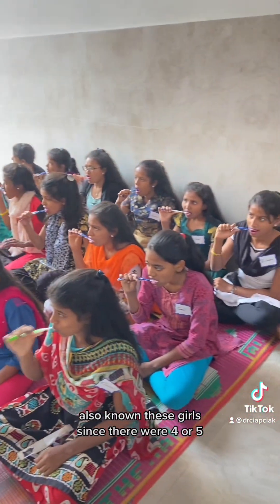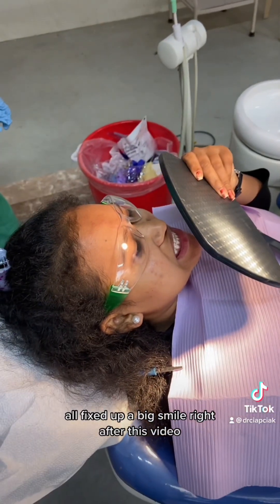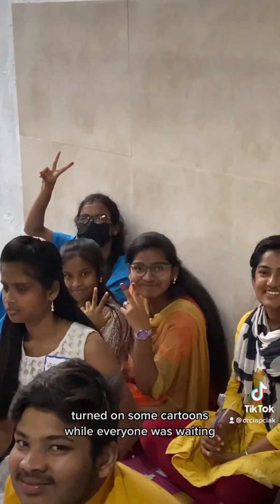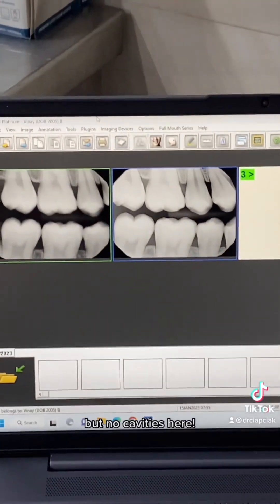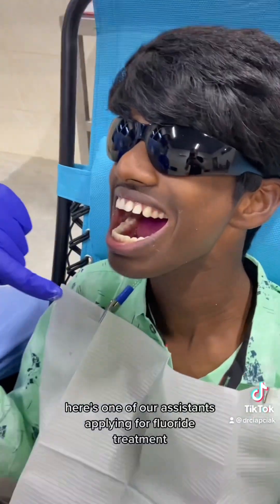These are our college girls — we've also known these girls since they were four or five. Another chipped front tooth, all fixed up, with a big smile right after. We turned on some cartoons while everyone was waiting and took cavity screening x-rays on everybody — but no cavities here.